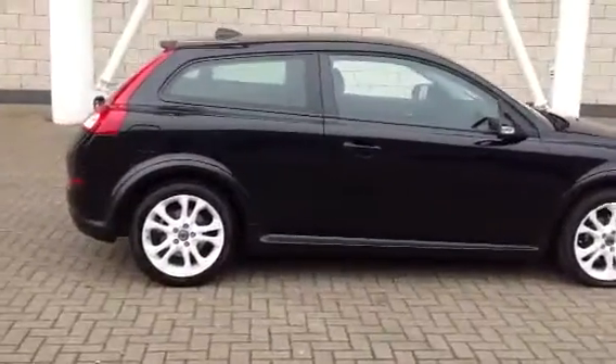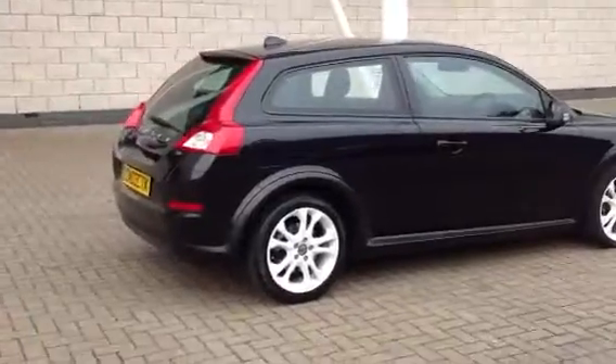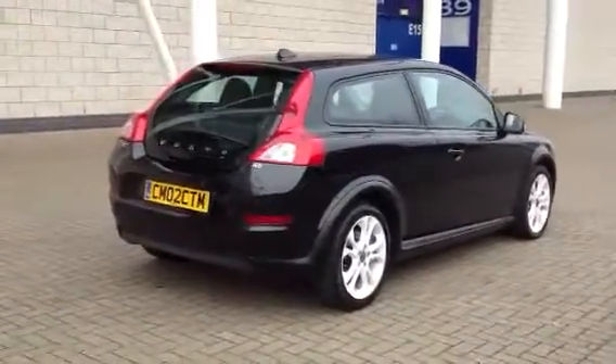The car's covered 29,000 miles with full Volvo service history. It's finished in black sapphire metallic with off-black full leather upholstery.